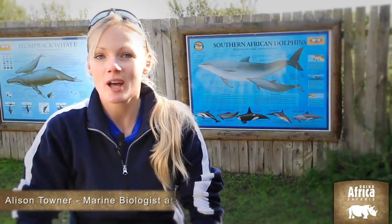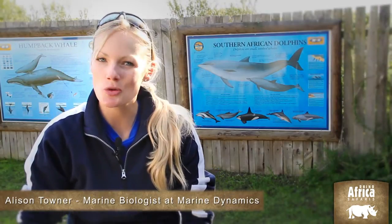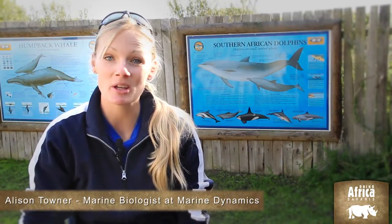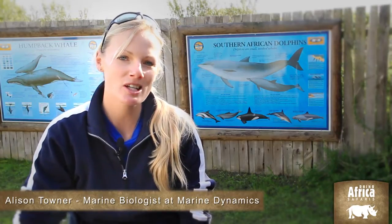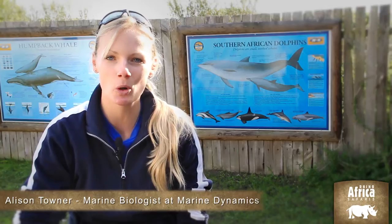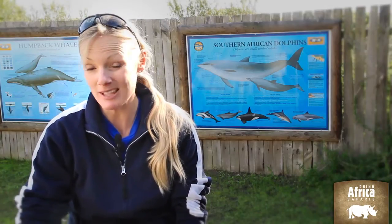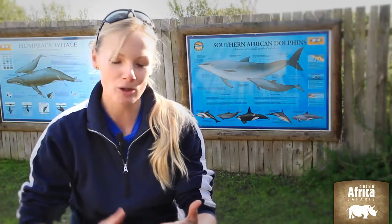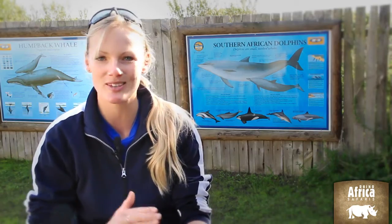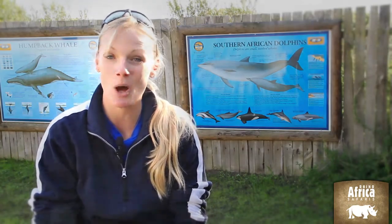A lot of people come to South Africa to see the terrestrial animals and to see a game drive or a safari. What we have here in Hans Bay is actually a marine safari. We have what we call our Marine 5. Within 9km of shore, often within less than an hour, we can show a member of the public or a tourist a whale, a shark, a dolphin, a penguin and a seal. And we like to promote that as our Marine 5.